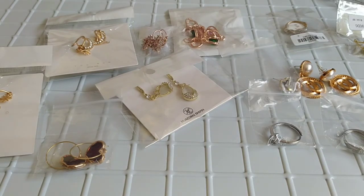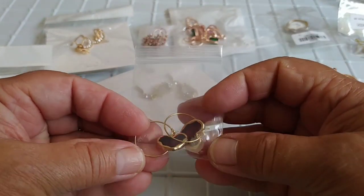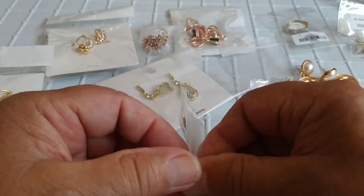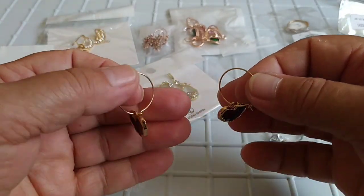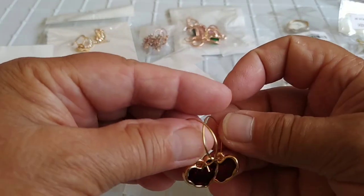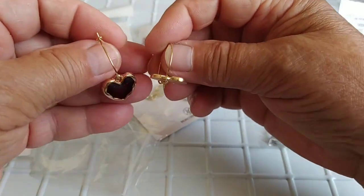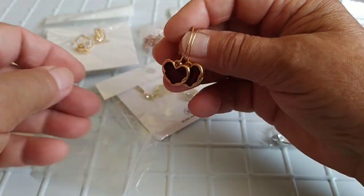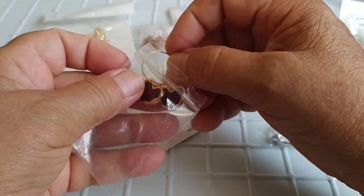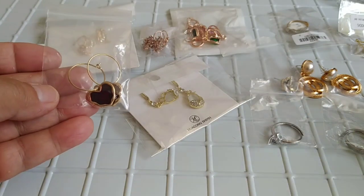Вот эмаль в виде сердца — цена вот этой пары 61 рубль 40 копеек. Вот такие серёжечки. Сейчас мода — эмаль. Вот так они выглядят. Девчата, за 61 рубль — что не купить? Очень симпатичные, молодёжные. Пусть носят сезон — надоедят, будут лежать, потом захочет — возьмёт снова.